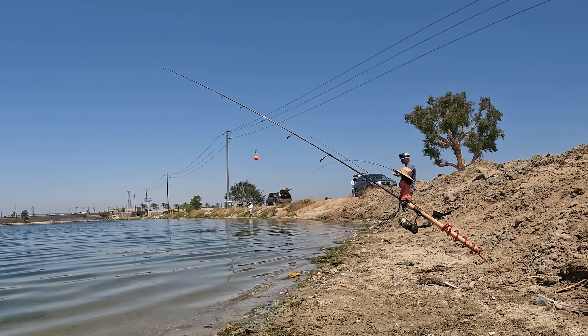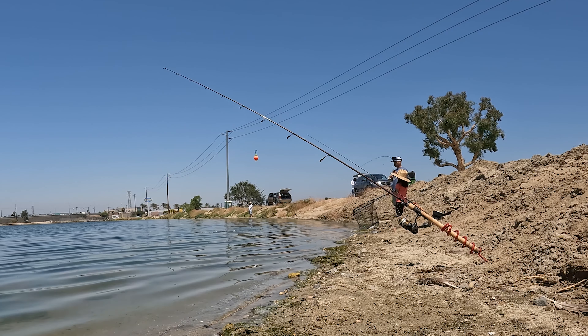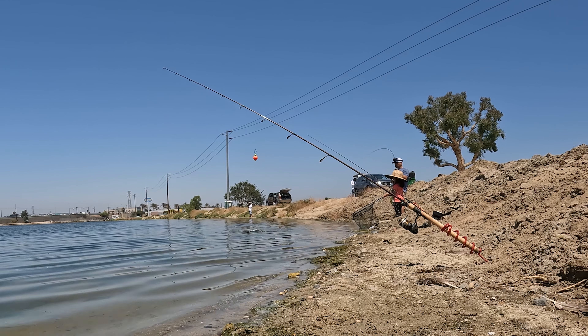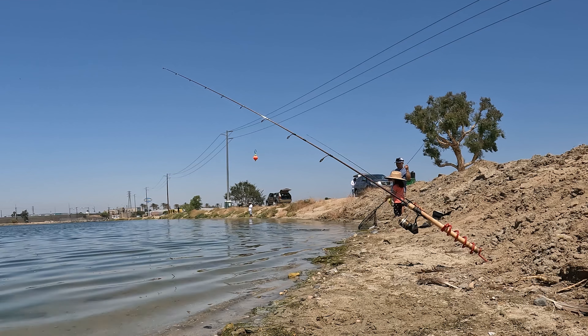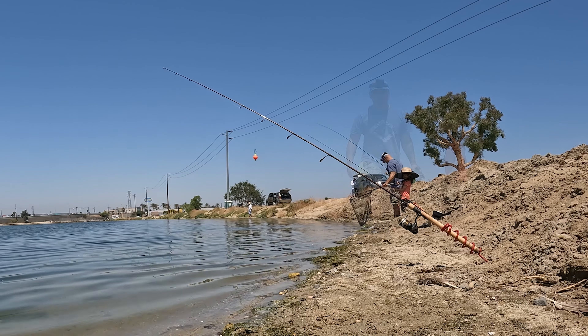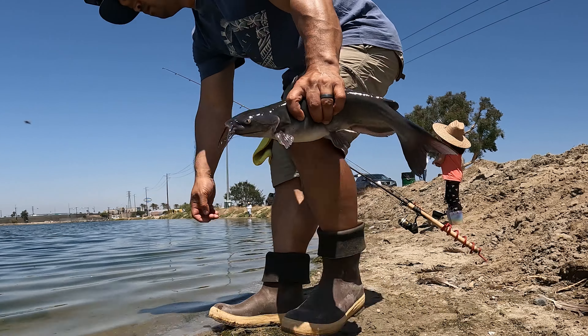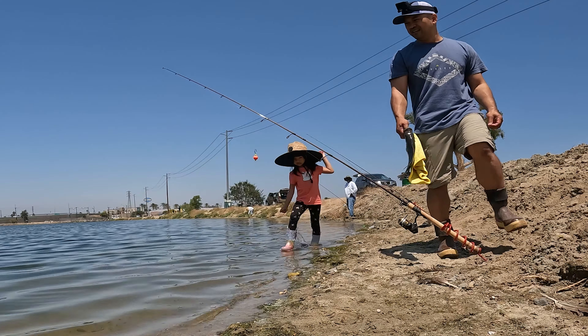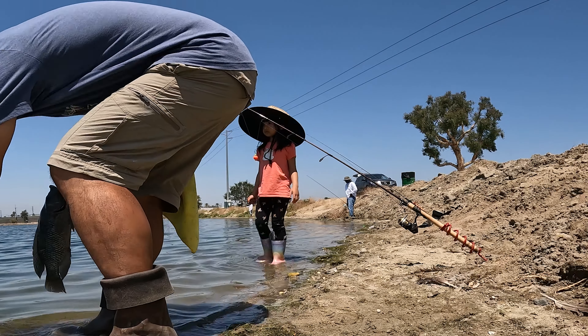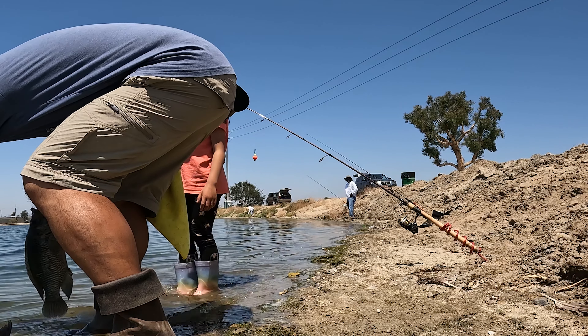My daughter was getting ready for her second attempt at netting a fish. She did a pretty good job — got the fish right towards the net, got right under it, lifted straight up and secured it. Nice little kitty. I forgot to show the tilapia to the GoPro on the ground, but you can see it on the side — smaller than the first one but still a decent-sized tilapia.